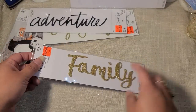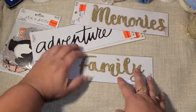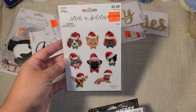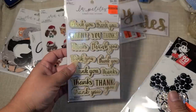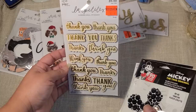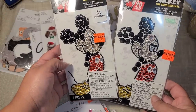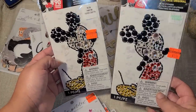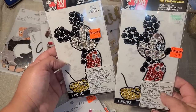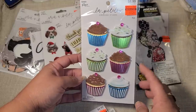I got a 'Family' sticker set — a new find for me — in foam, and the 'Memory' one is also foam. There are some thicker glitter ones as well. My son had bought one of these sets for himself the other day, so I was happy to find one. I also found wood stickers that say 'thank you' in gold foil — really pretty!